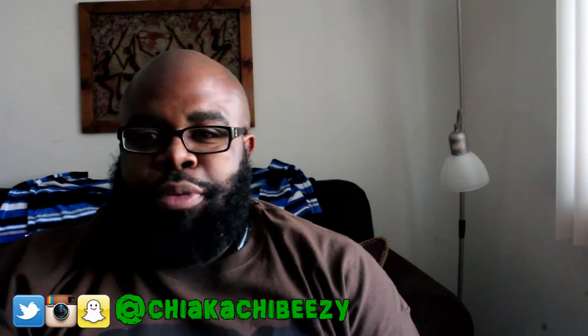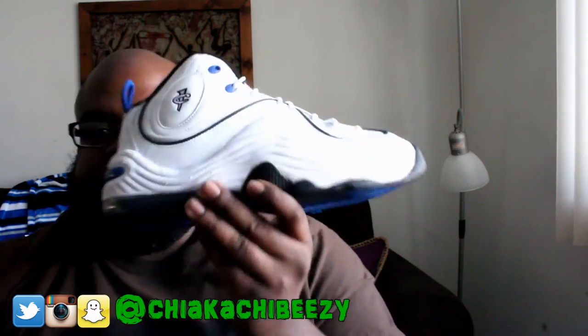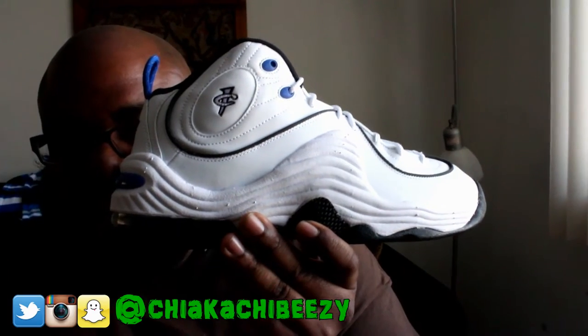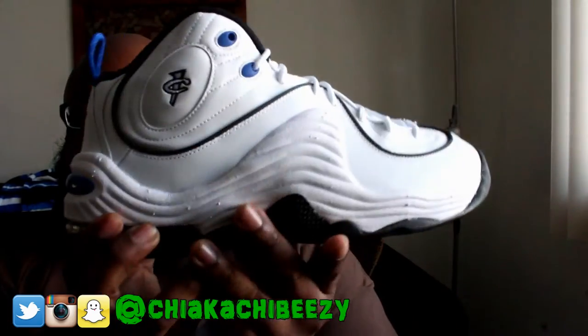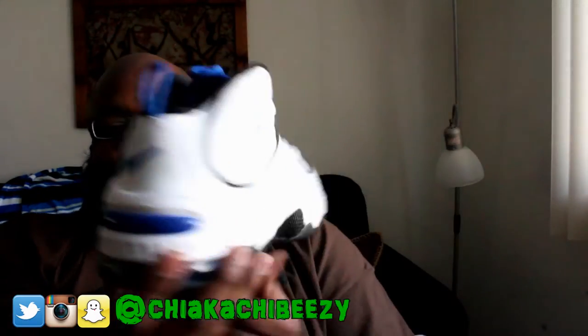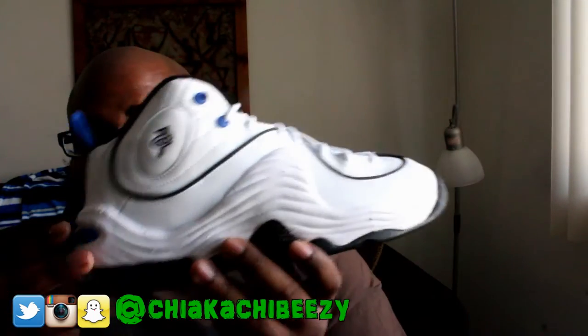Considering just years prior these were selling out everywhere, we have the Nike Air Penny 2 All-Stars. Yeah man, look at that — absorb it. Salivate over it. But yeah, these joints are fire.